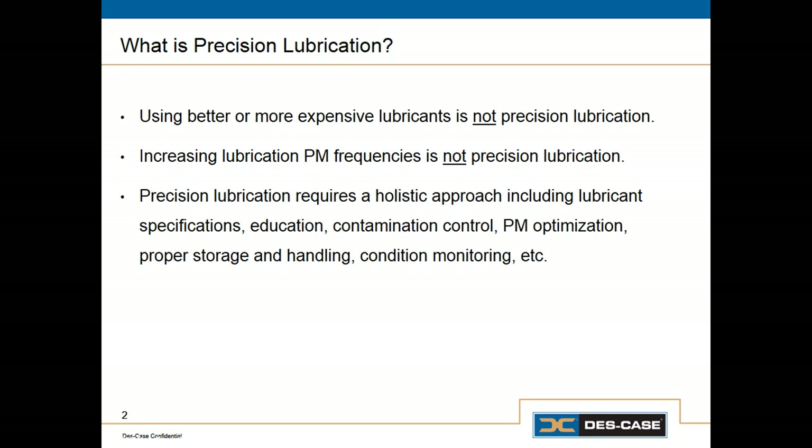And finally, it requires a good oil analysis program so that we can verify that all of those other things we're doing are being effective. Today, we're going to focus on storage and handling.